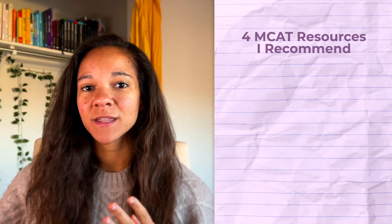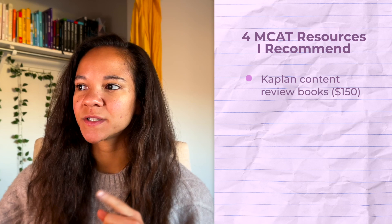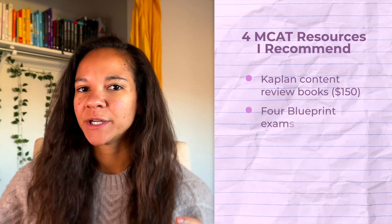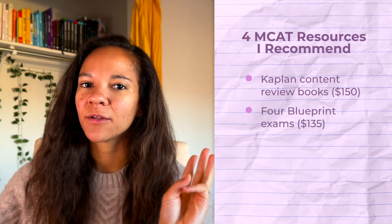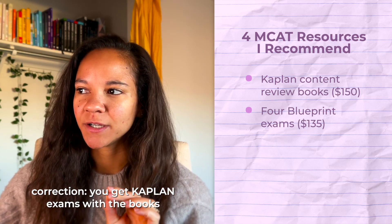This is based on the study materials I recommend, so it might be slightly different depending on what you use. The four things I highly recommend are: the Kaplan content review books at $150, and four Blueprint exams at $135 — since you already get three Blueprint exams with the Kaplan books, these four are for phase two of studying.